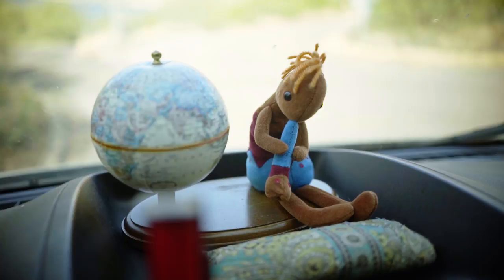In my cockpit area, I have my World Globe and my Cocapelli, which reminds me and keeps me grounded in my roots, which are in Arizona.